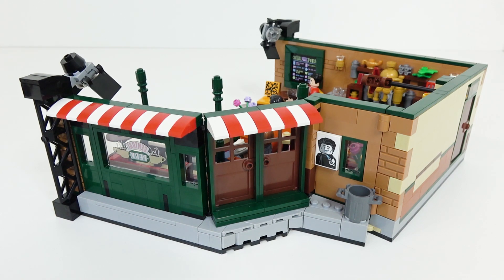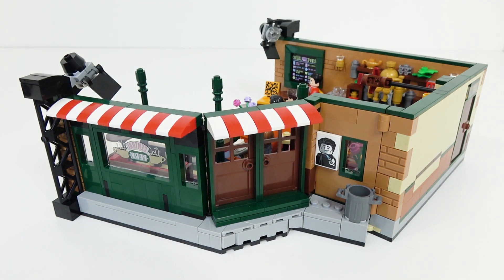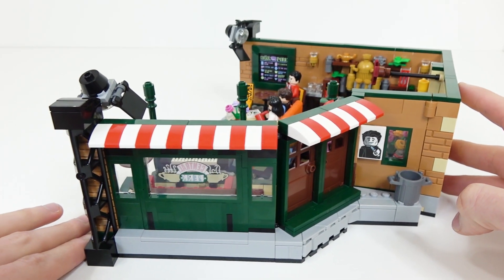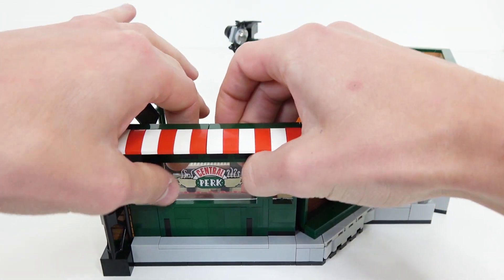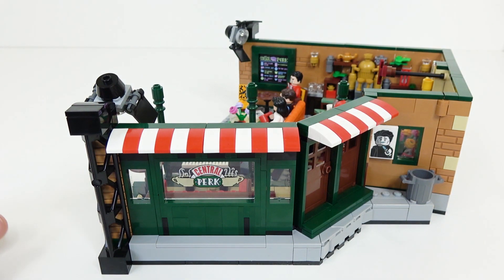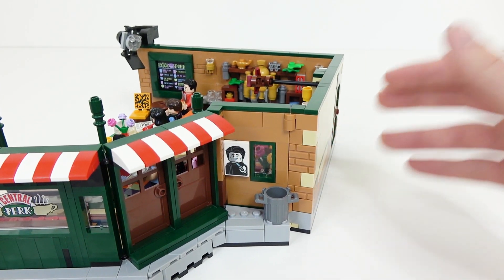Now we're going to take a quick pivot to the outside of the building. I like how they've added a lot of details to the exterior. These angles of the walls really come together nicely, and it's very unique how they went about constructing that. Because of these details, this set can actually be displayed from either point of view — either the exterior or with the interior details facing out. What's nice is this glass piece with the Central Perk logo is actually reversible. You just flip it out and put it back in, so you can have the print piece facing inward or outward depending on how you display it. There's also a great detail on the exterior — this poster of Joey.